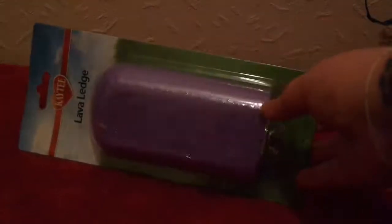Next up, we have a Lava Ledge — same sort of deal as the Lookout Ledge. Basically the same idea but these ones they can also chew, which helps to keep their teeth down and also their nails down. They're also just quite cute in the cage. I already have a pink one and another purple one in the cage, but I really like them.